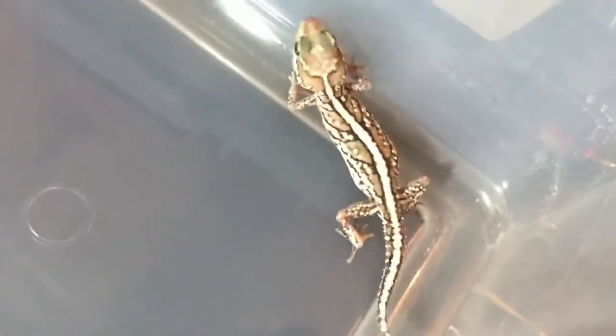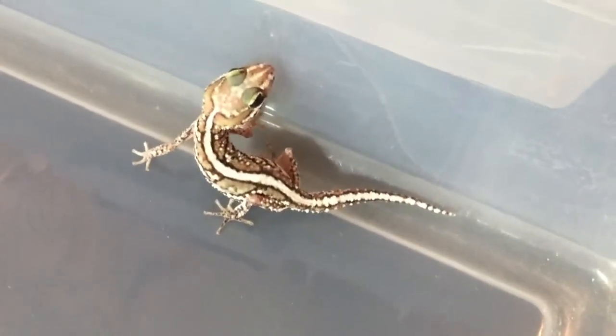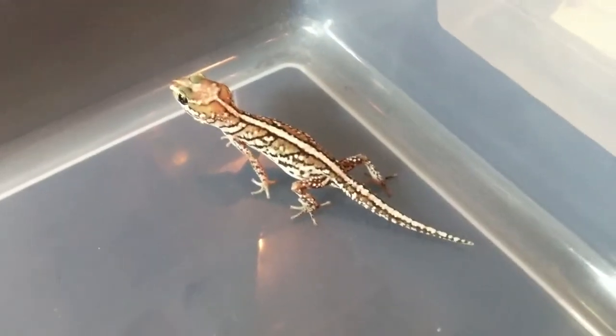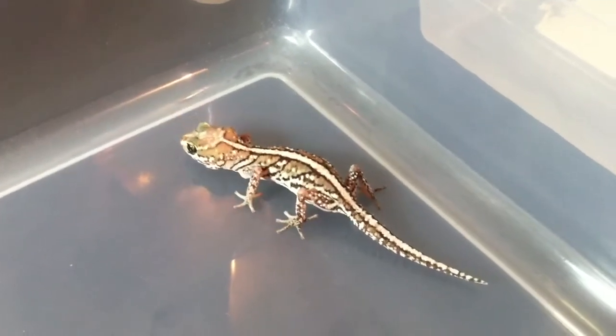These guys are Peridora picta. They used to be Pictus geckos — P-I-C-T-U-S — now they are P-I-C-T-A, Picta. They are also known as Madagascar ground geckos, panther geckos. I think ocelot geckos too — I'm not sure on that one. But they do have a whole lot of trade names and two scientific names. I know a lot of people still go with Pictus, and a lot of people are changing to Picta.